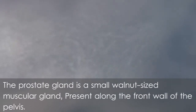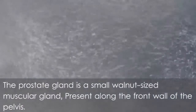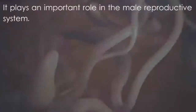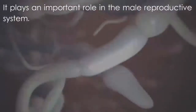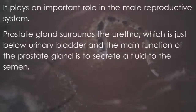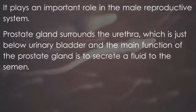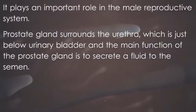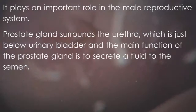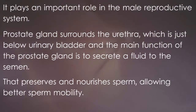The prostate gland is a small, walnut-sized muscular gland present along the front wall of the pelvis. It plays an important role in the male reproductive system. The prostate gland surrounds the urethra, just below the urinary bladder. Its main function is to secrete a fluid into the semen that preserves and nourishes sperm, allowing better sperm mobility.